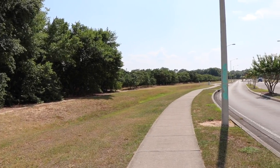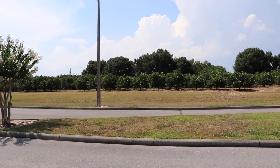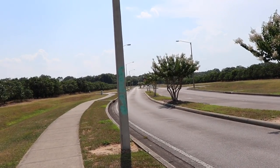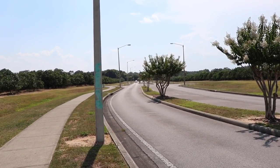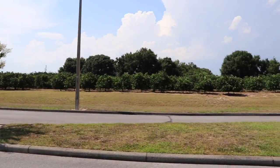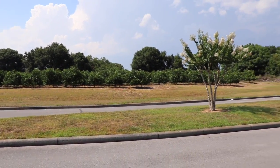The orange groves I was just showing on the maps are right here — we're standing pretty much right in the middle of it. Further down that road is the entrance to the orange groves, and it's divided into multiple parts on equal sides of this highway.